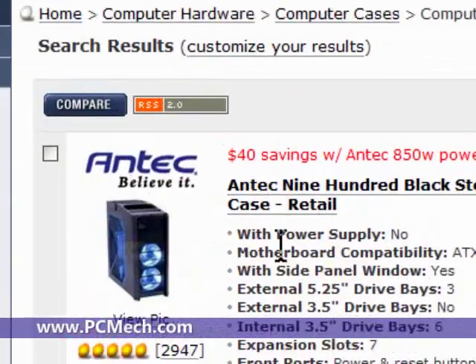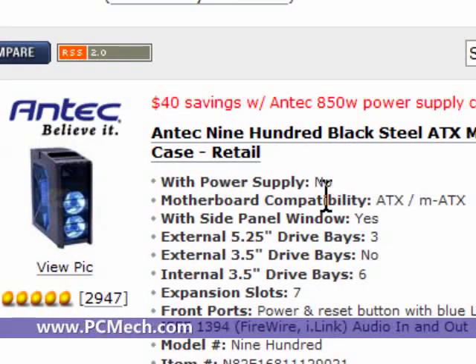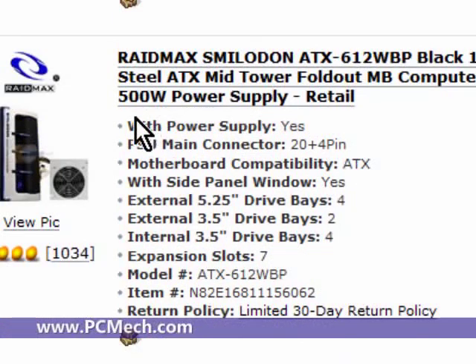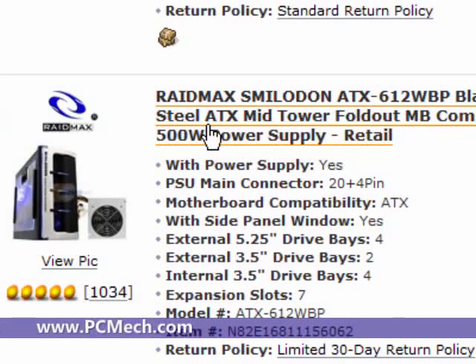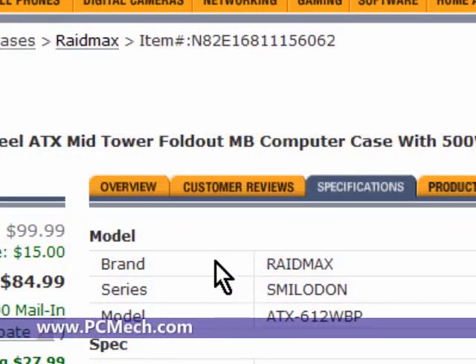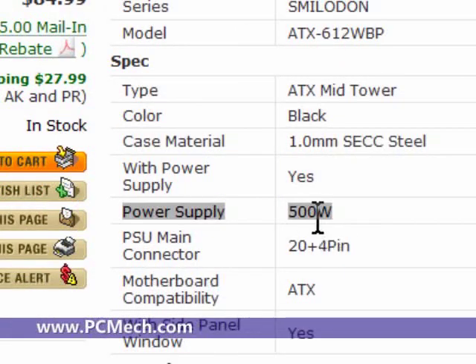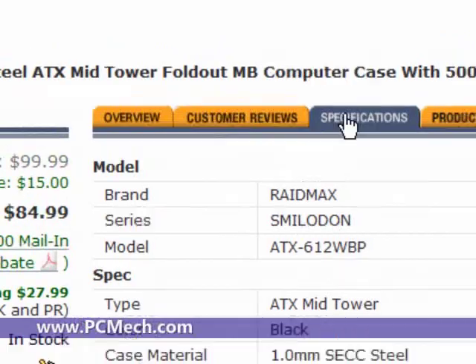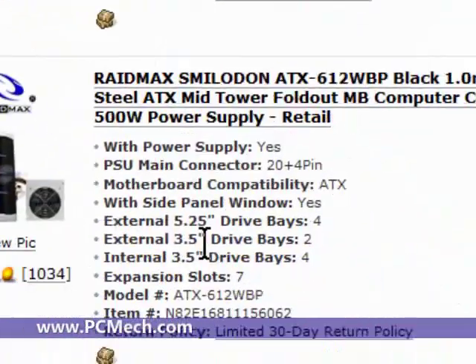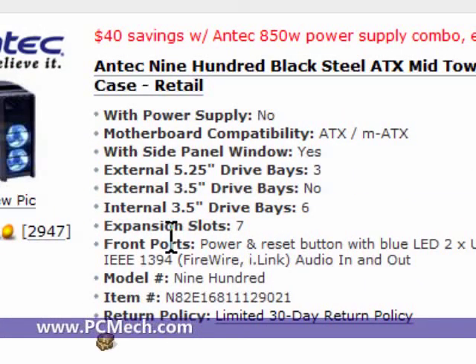Now this really awesome super case actually does not come with a power supply; however, it says right here '$40 savings with Antec 850-watt power supply combo,' so you can get the combo and get the power supply with it. This other one here is a Raidmax and it does have a power supply. If you go to the Specifications tab you can see: Raidmax, black, power supply 500 watts. So where you saw Customer Reviews earlier, if you go to Specs you can see the power supply listed right there. And even if you decide not to buy from Newegg, this is a great site just to get opinions on whether the case is worth it and compatible with your goals.